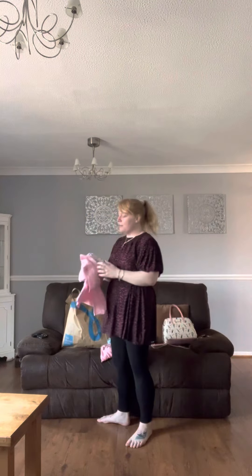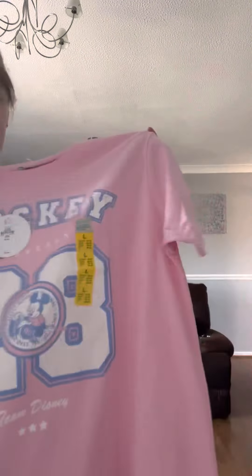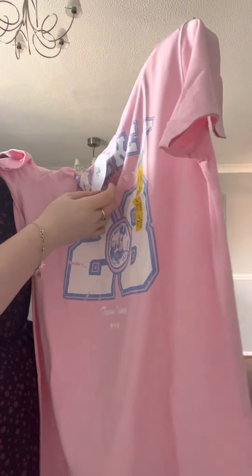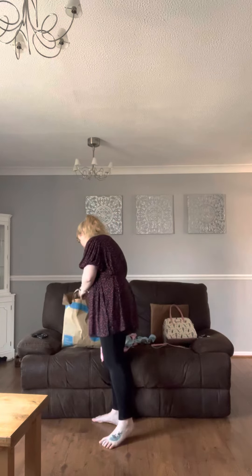I saw this in the pyjama section and I love it — it's a nightie. I love sleeping in nighties because it's so comfy; I don't like wearing trousers in bed. I had to have this because it's Disney — it's got the Mickey detail in the middle and 'Team Disney' along the bottom. Pink is obviously my favourite colour. This was £6 from Primark. It comes to my knees on me, and I love having baggy clothing especially for night time.